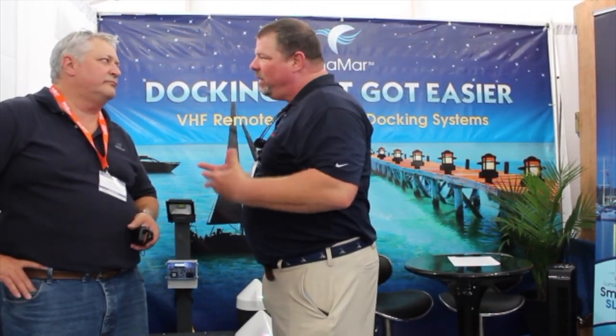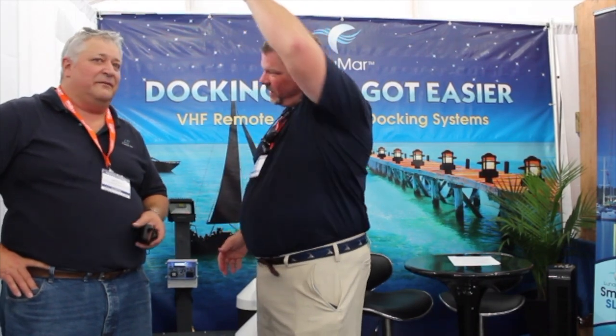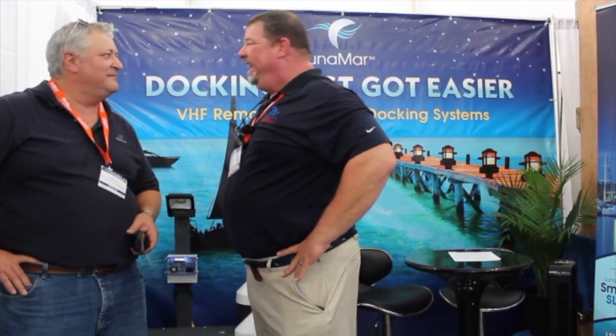Eric, this is very innovative — I've not seen a product like this out there before. How long has this been around? Because I've got to imagine everybody's going to want one of these for their docks. Well, they should, but it's been around for about a month. A month! So you're brand new to the market. I love it, my man.